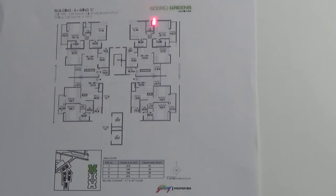This is your third bedroom, and here is your common toilet. This is the kitchen come utility area.